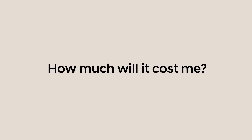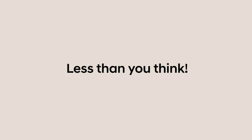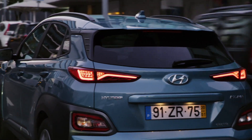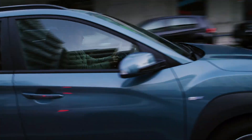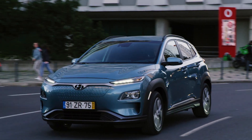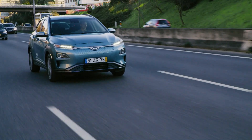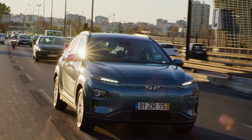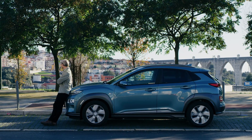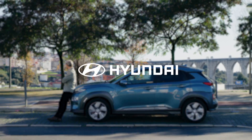How much will it cost me? The cost of charging your EV also depends on quite a few variables: where you live, who is the energy provider, where you charge, and what kind of EV you have. Nevertheless, you can rest assured that the cost you pay to your electricity provider to recharge your EV is likely to be considerably less than it would be to fill up a conventional automobile with petrol.